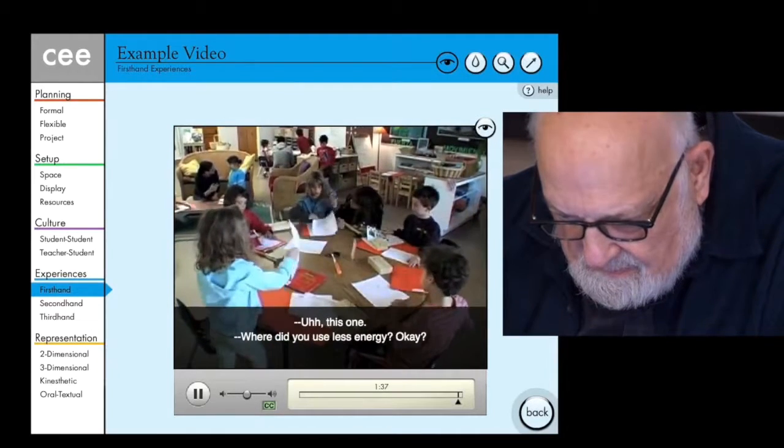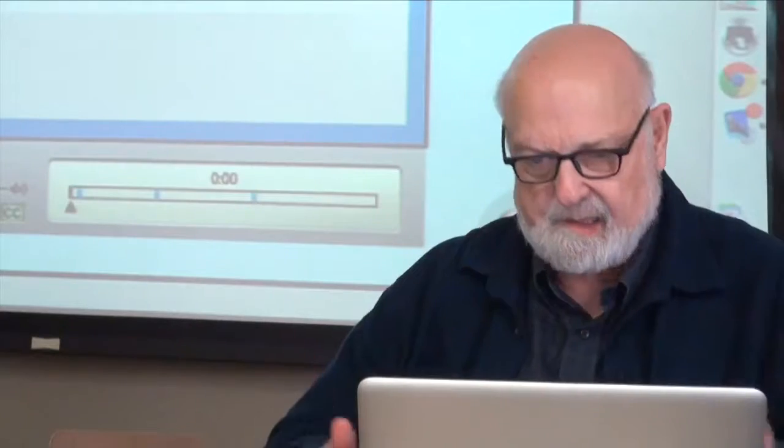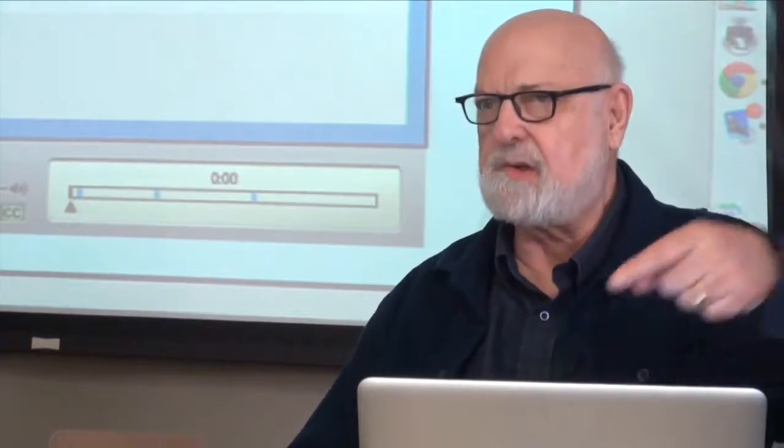Which one? Where did you use less energy? And then there are stop-button comments on that. A second-hand experience is a demonstration of some sort. First-hand is actually hammering or doing something like that.